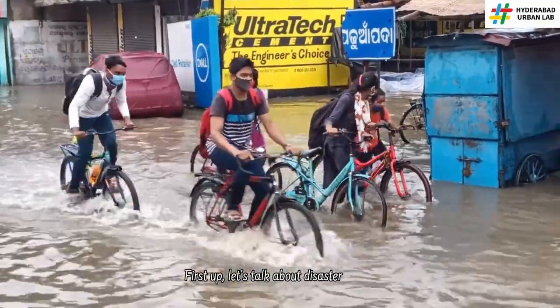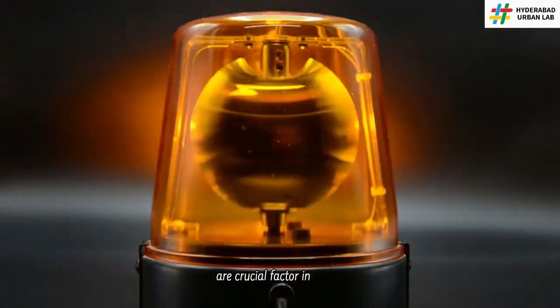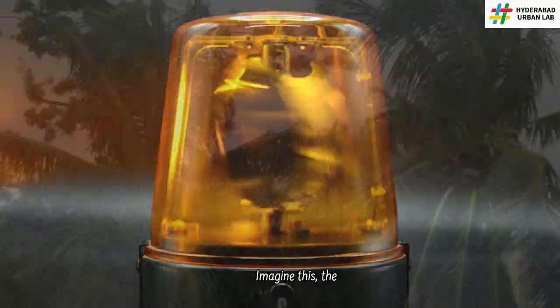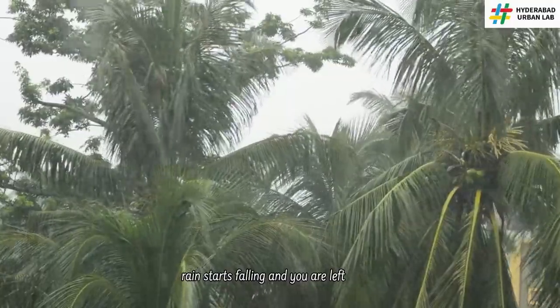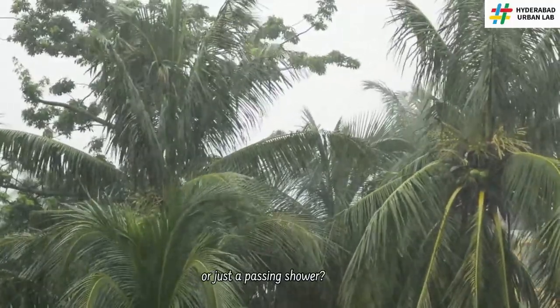First up, let's talk about disaster management. Early warnings are a crucial factor in saving lives. Imagine this: the rain starts falling and you are left wondering, is this the start of a flood or just a passing shower?